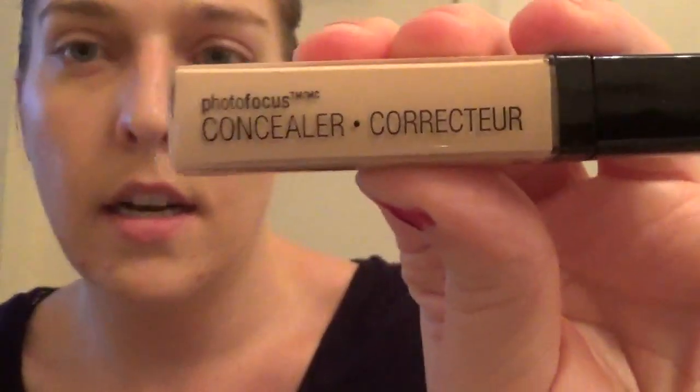I'm going to try the new Wet n' Wild Focus Concealer - I picked this up last night. My shade is Light Ivory. They have a really nice shade range and they've changed their packaging. Wet n' Wild is a cruelty-free brand, which I like. It has a doe foot applicator similar to the Tarte Shape Tape. I've learned all of my concealer tricks from Jaclyn Hill - most of my makeup tricks come from her.